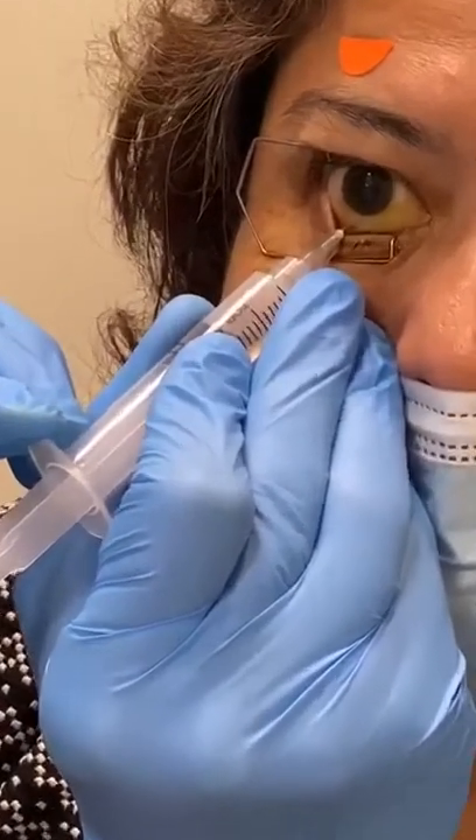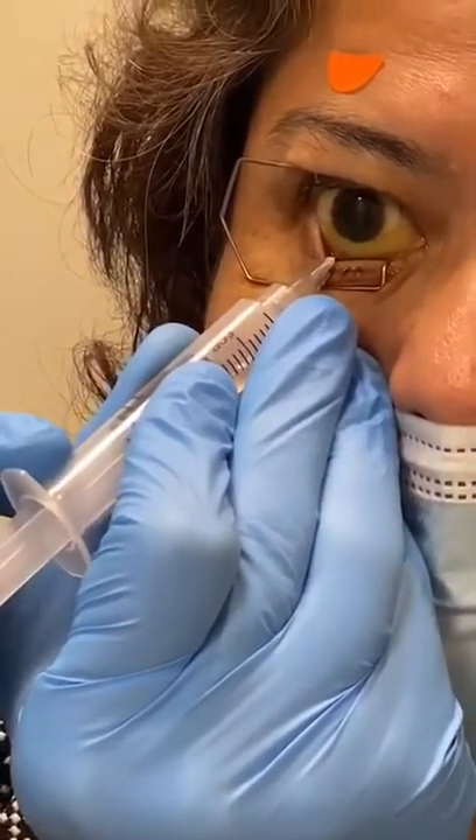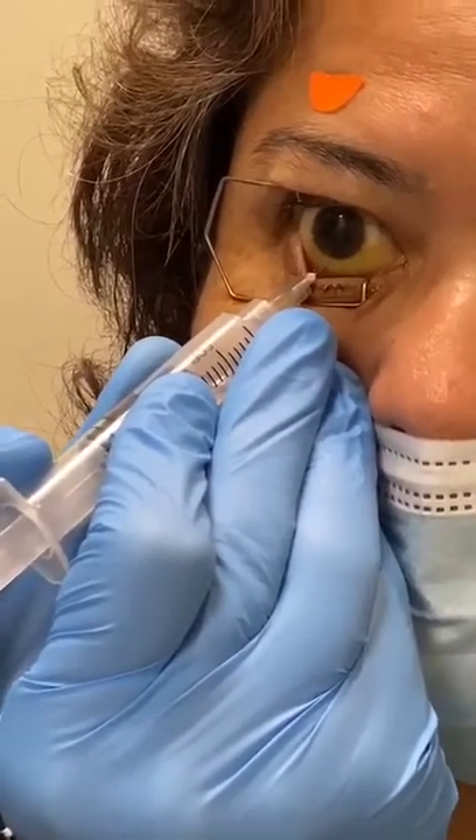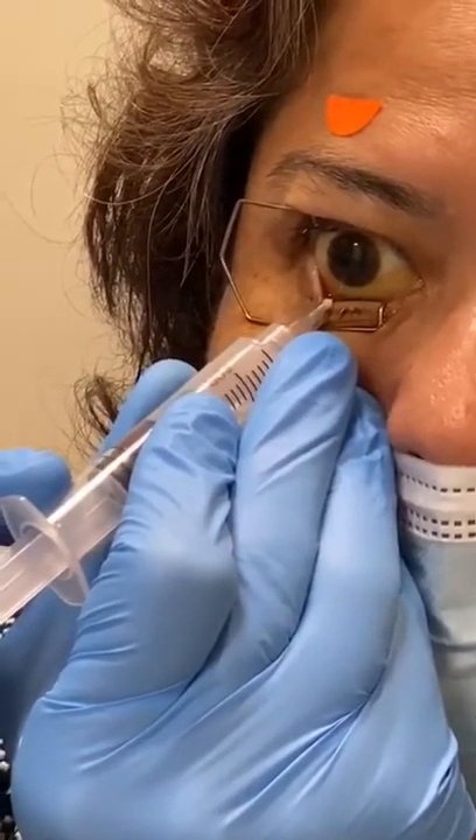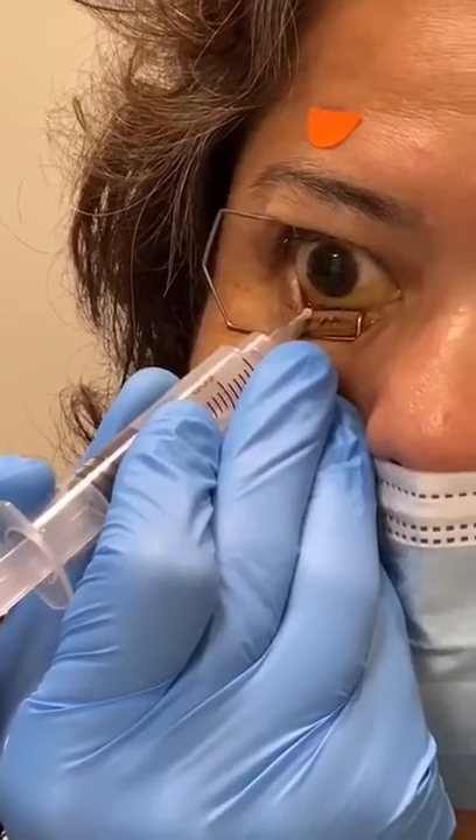Tienes dolor? — Do you have pain? Un poquito — a little bit. Okay, un poquito más — a little more.